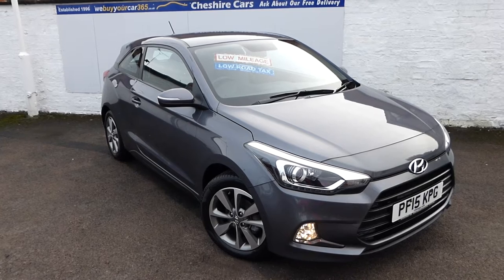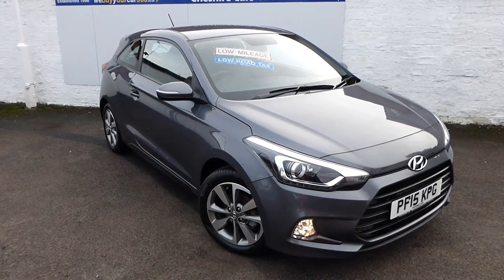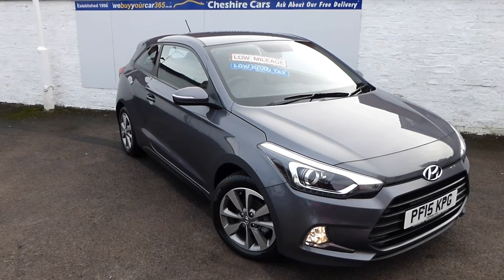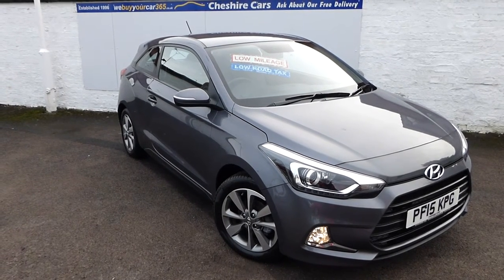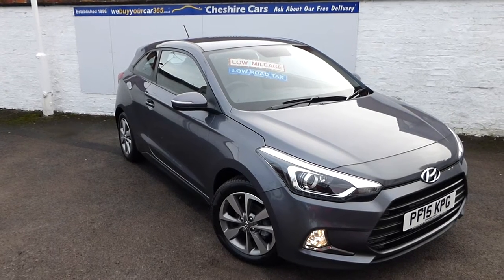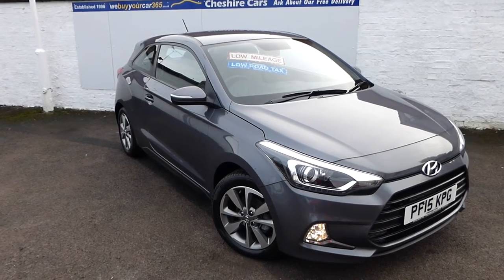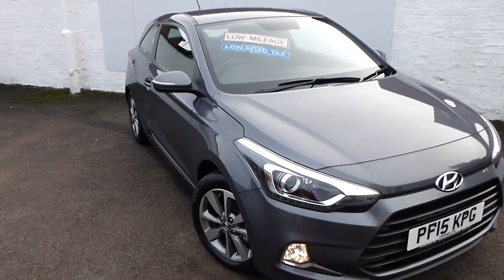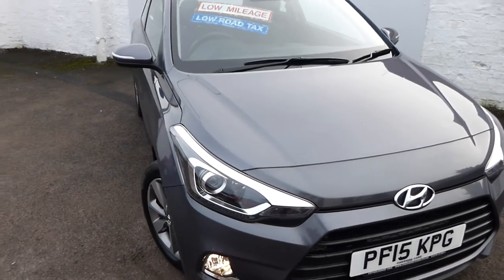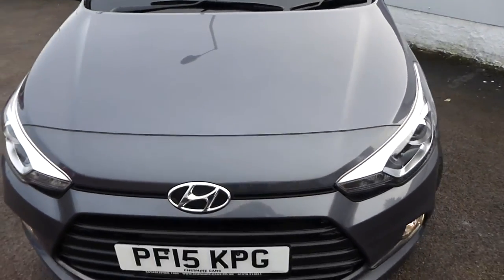The vehicle is on a 15 plate and it comes with the balance of the five-year Hyundai warranty, so that is until sometime in 2020 you'll have Hyundai UK warranty. We network with a few dealers around the country and we're very fortunate to get them in this condition. It's a privately owned vehicle with just under nine and a half thousand miles — absolutely guaranteed.